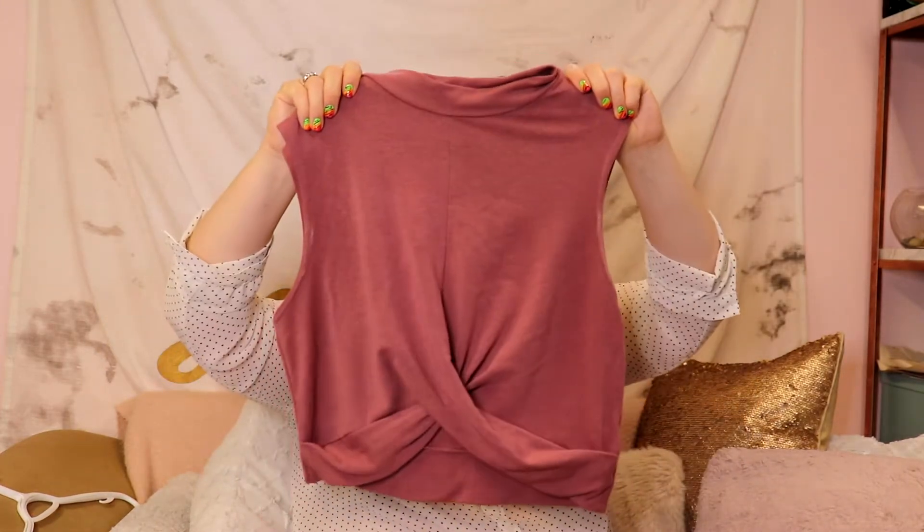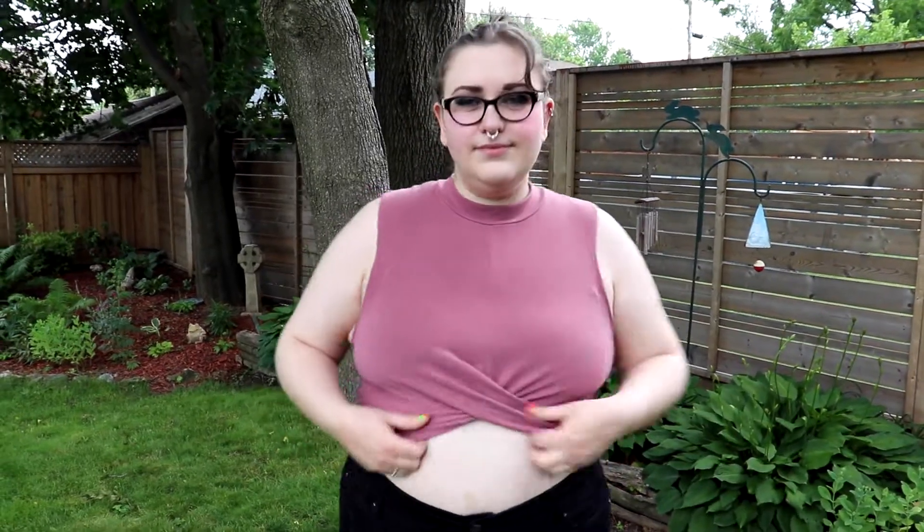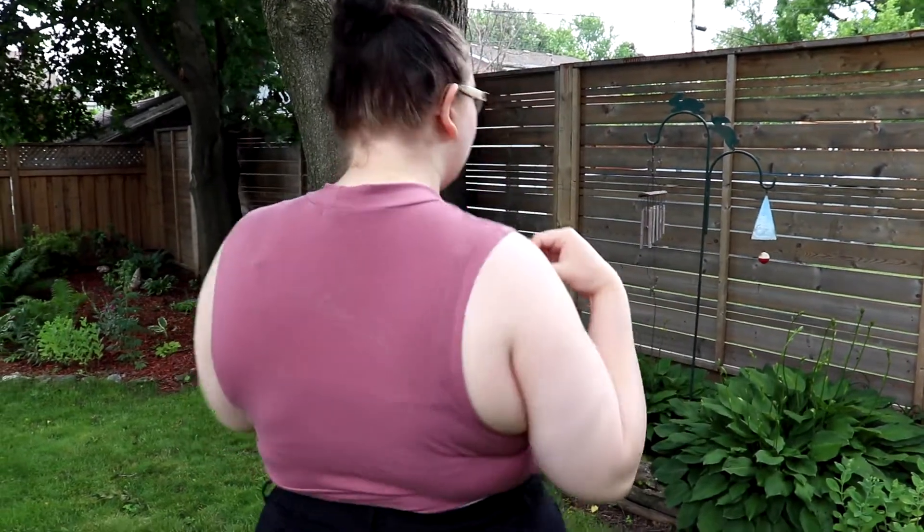And my absolute favorite item is this top from Ardene. It's got this knot in the front and is plain in the back — it's like a lace-neck style, very cute. I think I paid eight dollars for this top. It's very cute and I like it a lot. This is a 10 out of 10 as well.